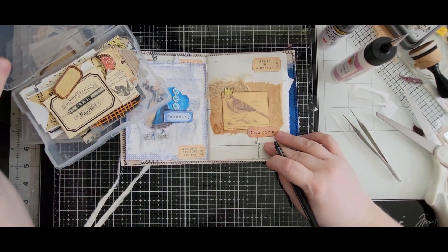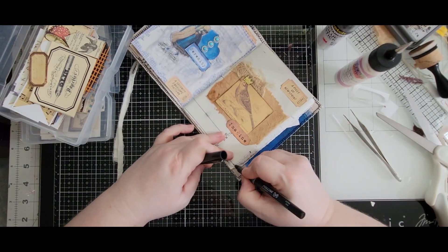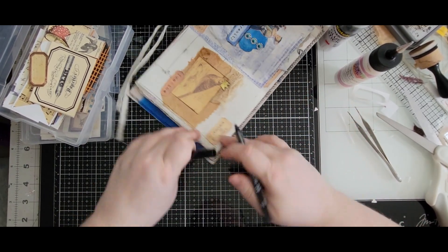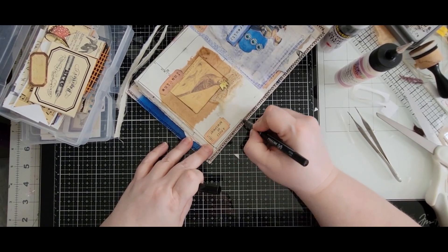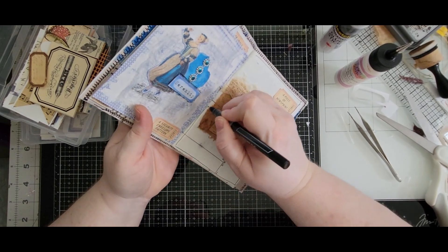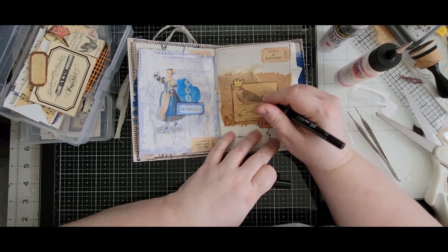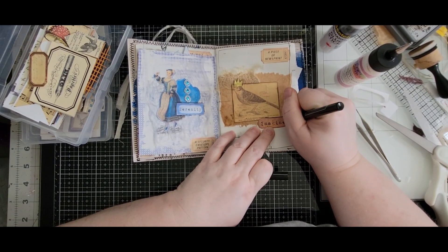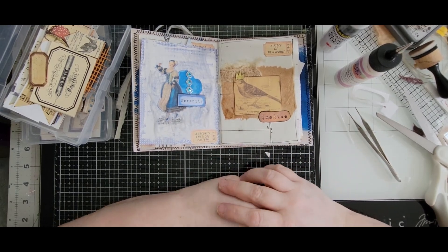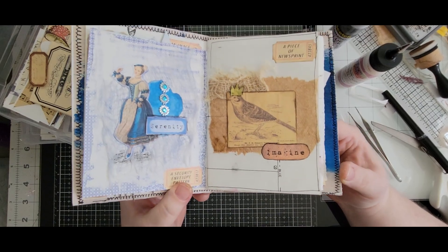Does that make it stand out a little more? I think I'm also going to go around the whole page — kind of as a little border. Let's go around this some more too. There. I like it — it's different, it's fun. Very simple.